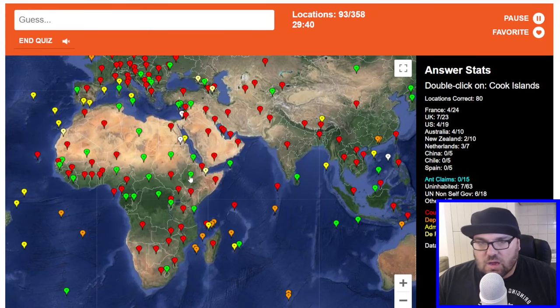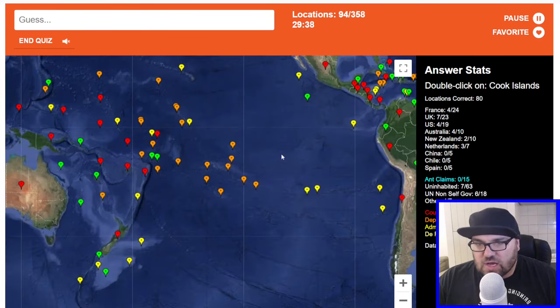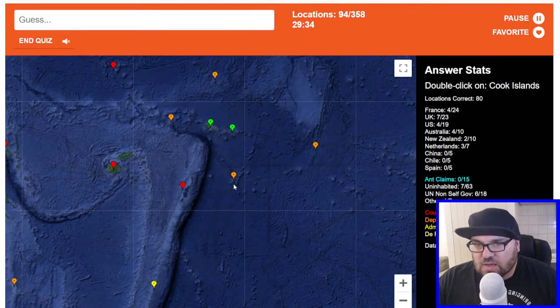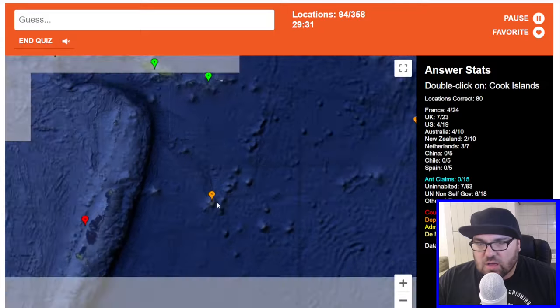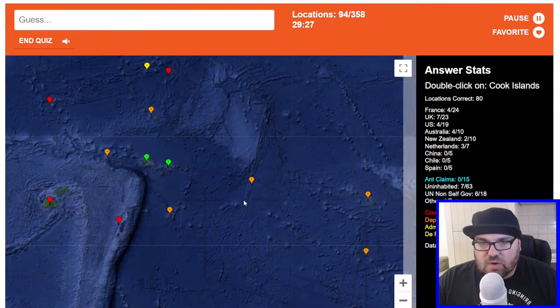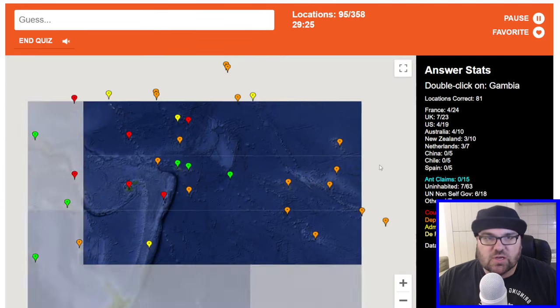Ethiopia. Cook Islands — so these are New Zealand's in the Pacific, or New Zealand dependencies. This is Tonga. That is Tokelau. So these must be the Cooks.